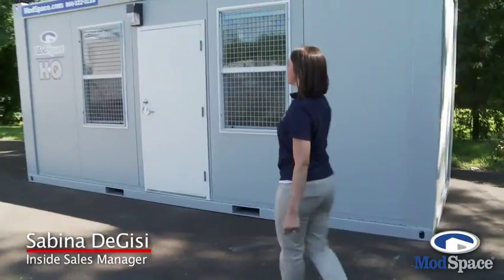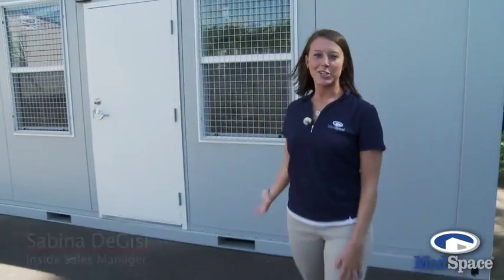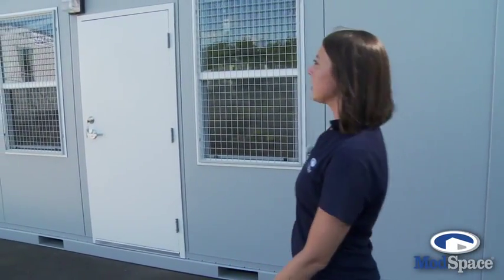Hi, my name's Sabina and I'm here to talk to you about the HQ. This is our 8x20 ground level office trailer, steel frame with removable panels.